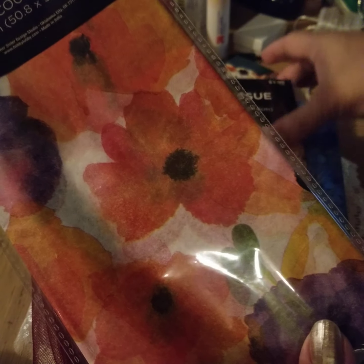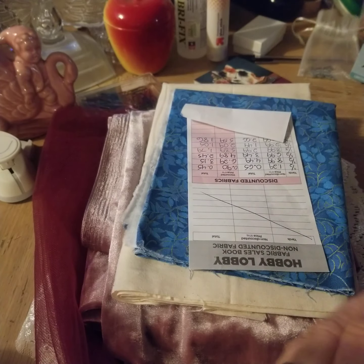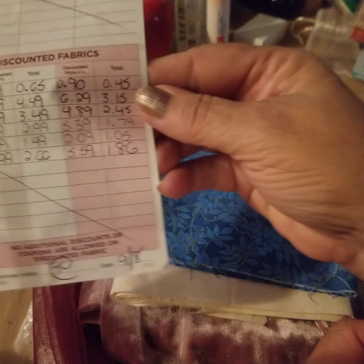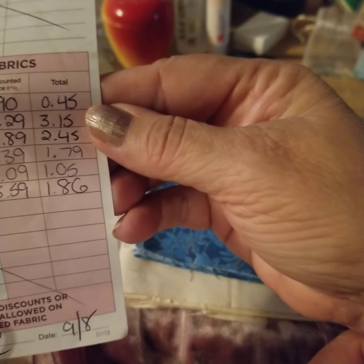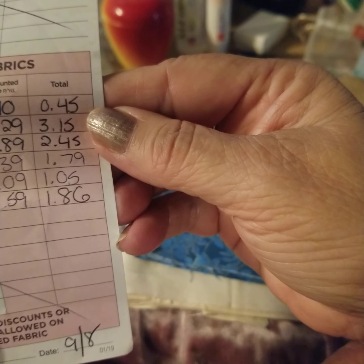I like this poppy tissue paper and this religious tissue paper. I thought they were pretty. Their fabric was on sale for 30% off, so those are the prices that I paid for everything, which is like next to nothing.